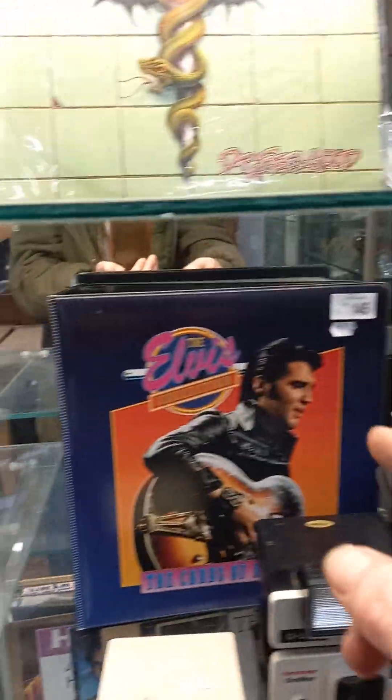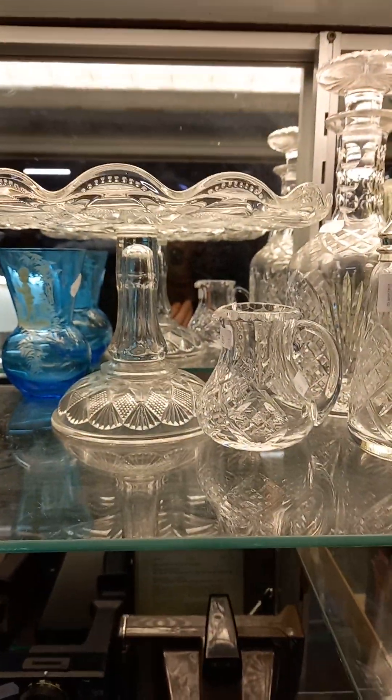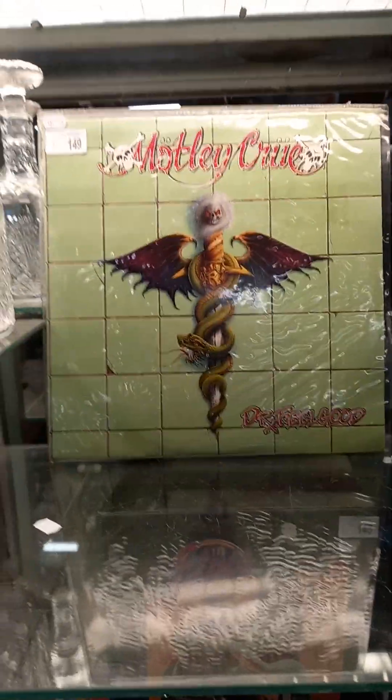Records. I think you've got signed Young Talent Time I can see poking out there. More Polaroids. Some cool fantasy art books. Elvis trading cards. Whitesnake double LP. Nice little lot of glass and crystal. Motley Crue Australian LP.